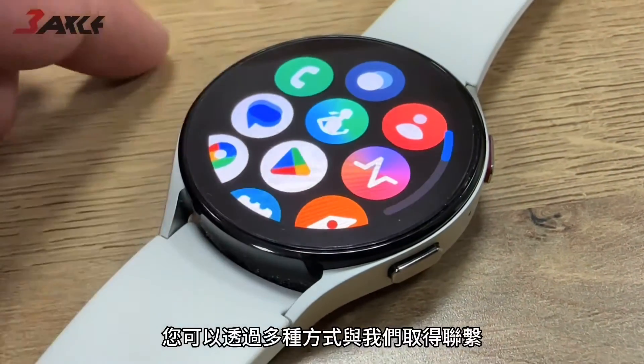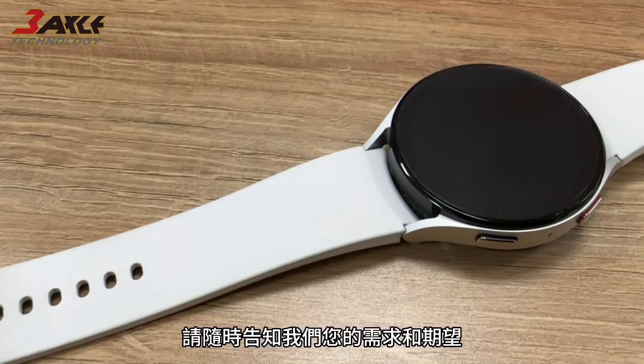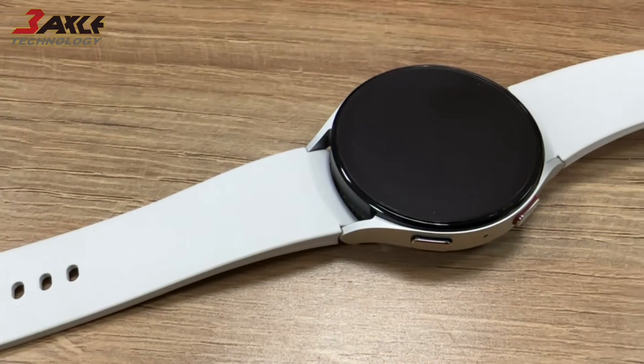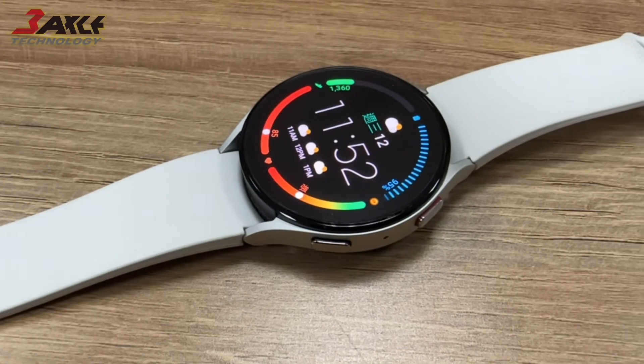You can contact us through various means such as email, phone, or social media. Please let us know your needs and expectations and we will do our best to provide excellent customer service. Thank you for watching.